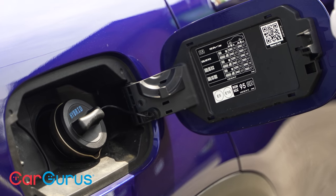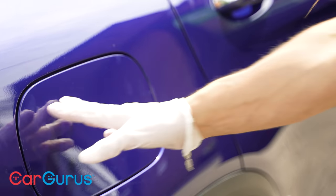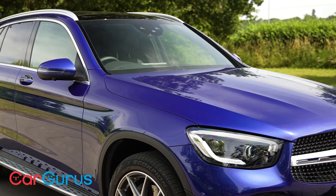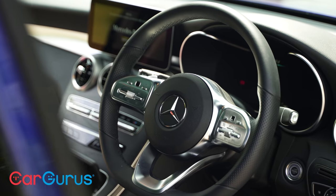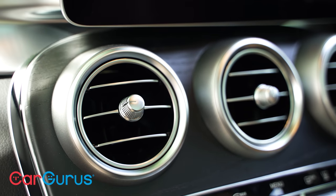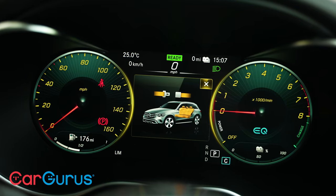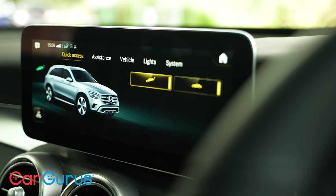We've got the plug-in hybrid 300e petrol here. You can also get a plug-in diesel hybrid and regular four-cylinder petrol and diesel engines that are not hybrid. If you fancy a bit more get-up-and-go, you can opt for the sporty AMG models — there's the V6-powered GLC 43, or the twin-turbo V8 GLC 63 S with a fire-breathing 510 horsepower.